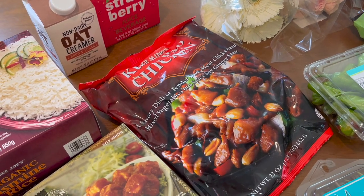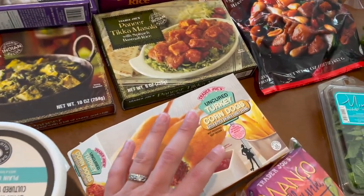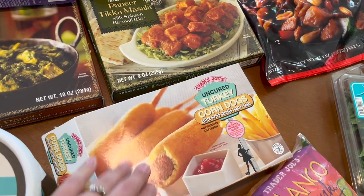Like, I love the Kung Pao Chicken and the beef and broccoli as well — really glad that I tried those. Alright, this is hilarious: I picked up some turkey corn dogs.